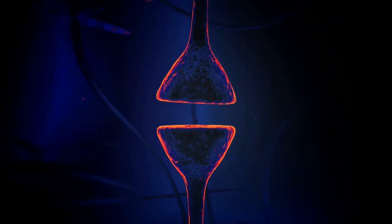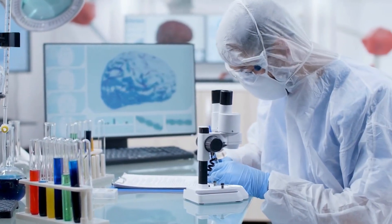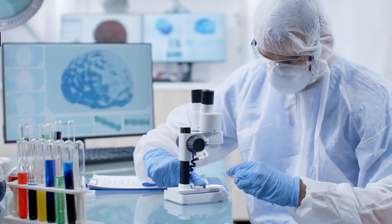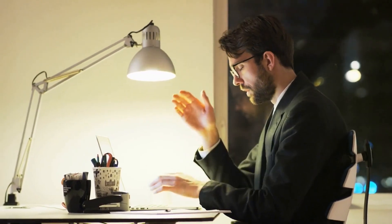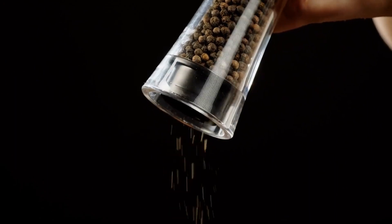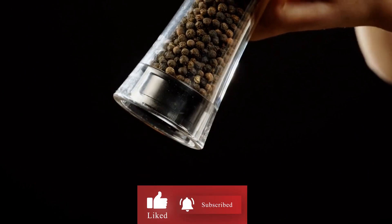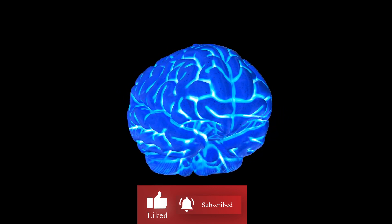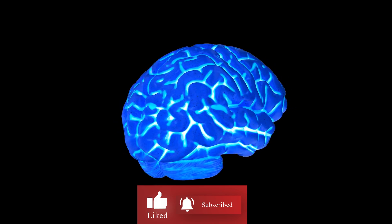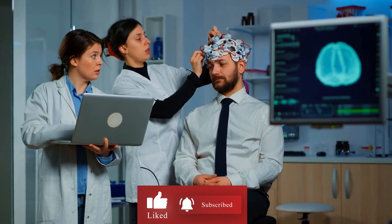In addition, black pepper has also been shown to have antioxidant effects, which can help protect the brain from oxidative stress. Oxidative stress is a type of damage that can occur in the body when there is an imbalance between antioxidants and free radicals — this damage can contribute to aging and age-related diseases, including cognitive decline. Overall, incorporating black pepper into your daily diet can help improve brain function and protect against age-related cognitive decline. However, black pepper is not a substitute for medical treatment — if you have a medical condition, always consult with your healthcare provider before making any changes to your diet or lifestyle.